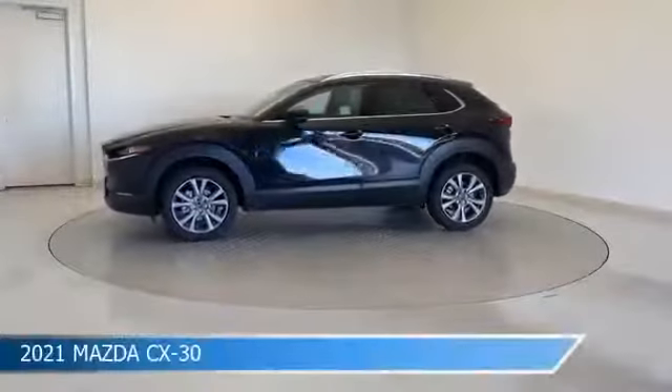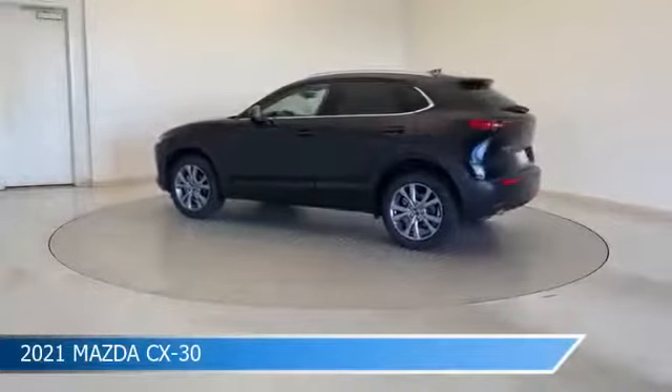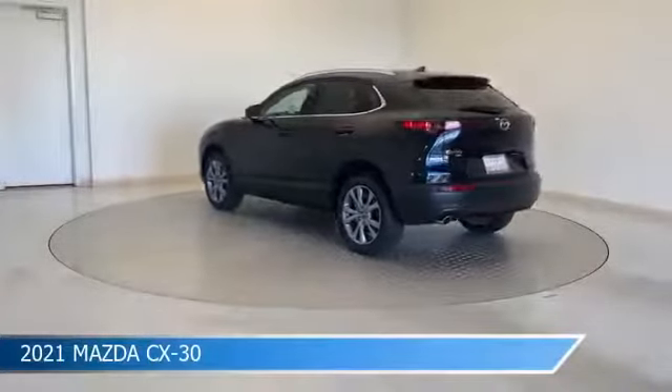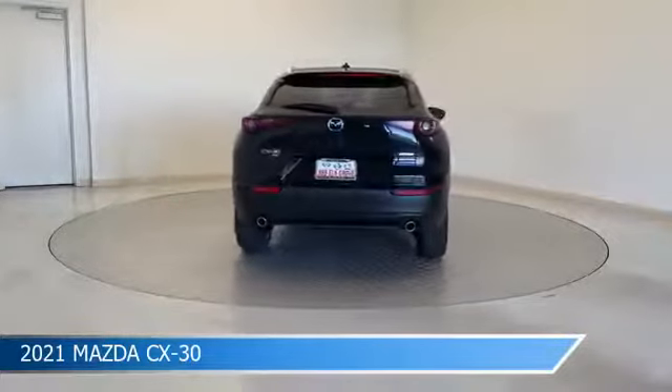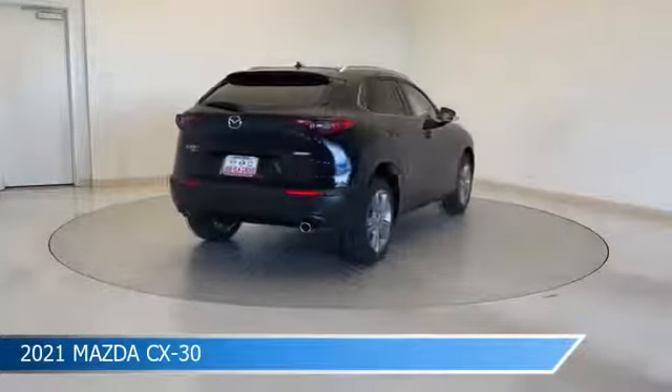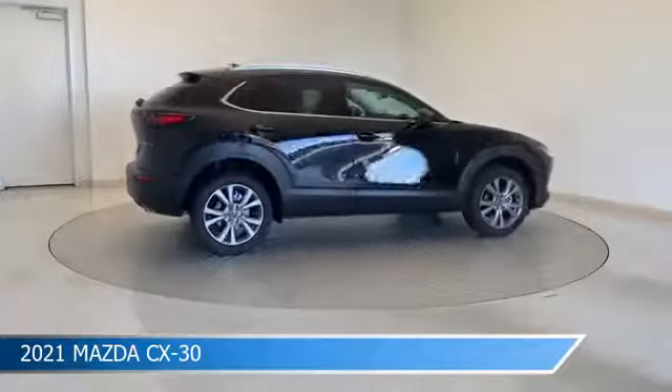Take a look at this 2021 Mazda CX-30. Equipped with a 6-speed automatic transmission in Jet Black Mica, this car comes with some great features including all-wheel drive, Bluetooth, Android Auto, anti-lock brakes and more. Come in and check it out today.